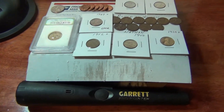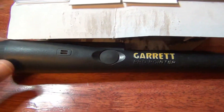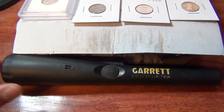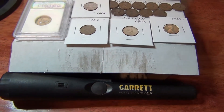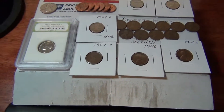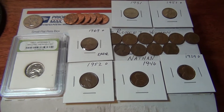Here's the package I received in the mail today. Here's the Garrett Pro Pointer. Once again, thank you so much, 91 Notchback. But what else was in the package — stuff I wasn't expecting — was some of this.